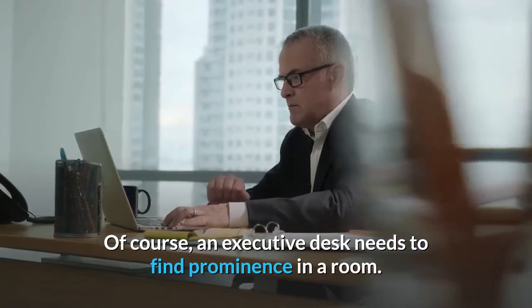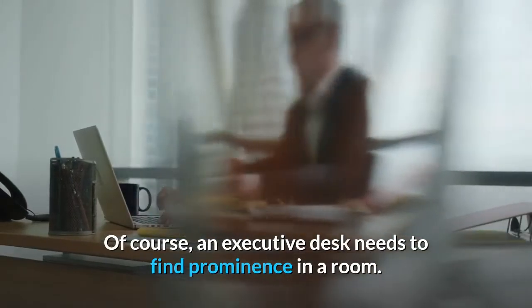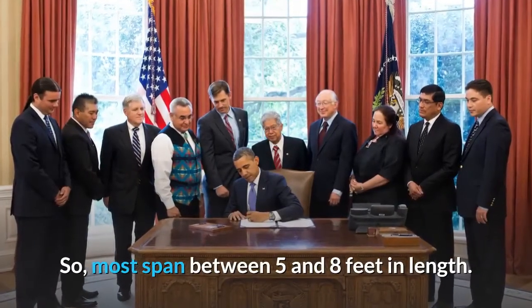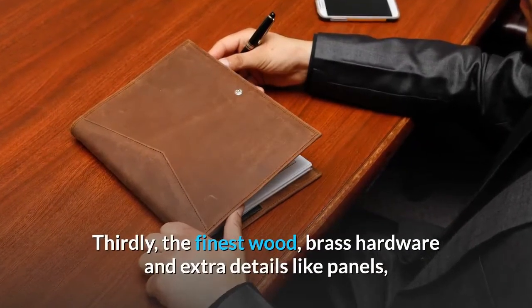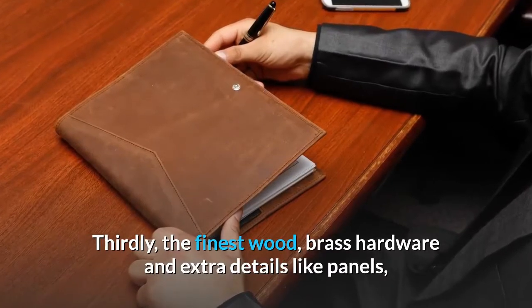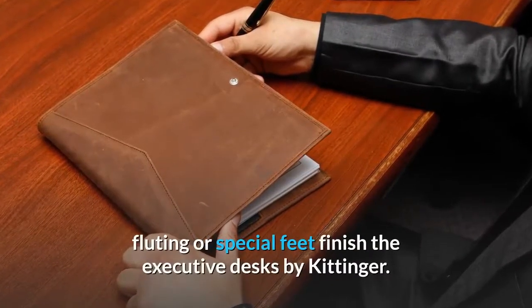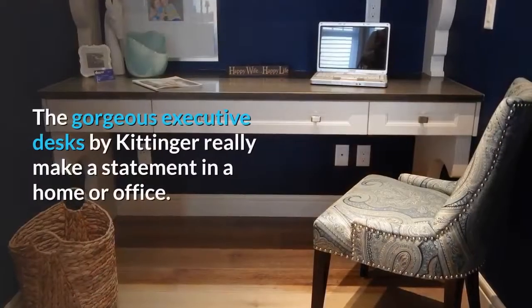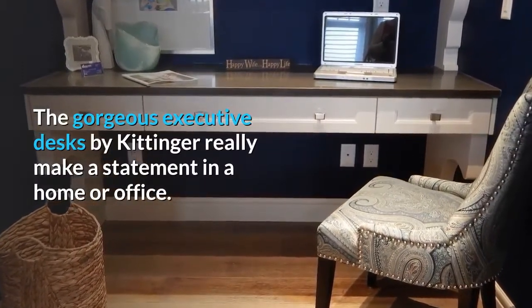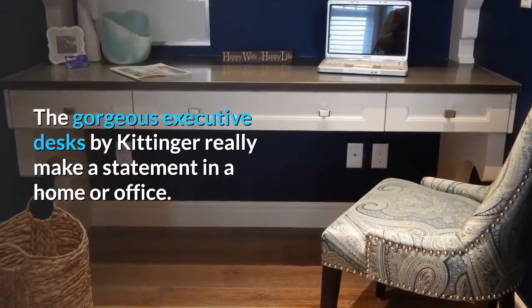Of course, an executive desk needs to find prominence in a room. Most span between 5 and 8 feet in length. Thirdly, the finest wood, brass hardware and extra details like panels, fluting or special feet finish the executive desks by Kittinger. The gorgeous executive desks by Kittinger really make a statement in a home or office.